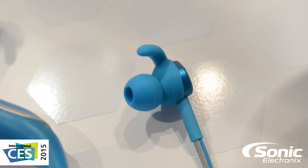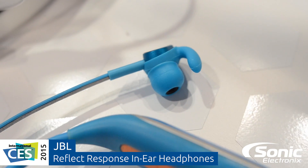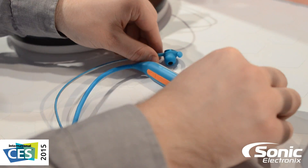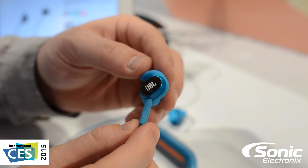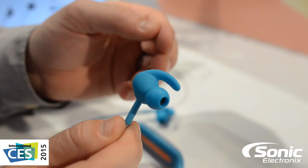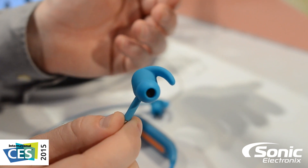Hey guys, Jeremy here with JBL. We've got a brand new headphone — it's a world's first, super exciting. Ever wonder if you can use your phone and your headphones without actually having to touch your phone? We've got the solution. I've got two brand new headphones that use hand controls. I've got the Reflect Response right here, which is our sport version, and then behind me I have our S210 BT's, which is more of a lifestyle version headphone.